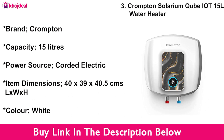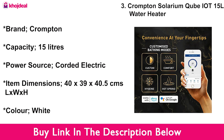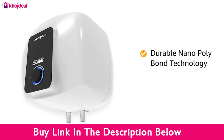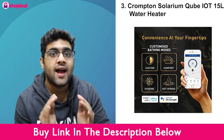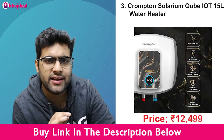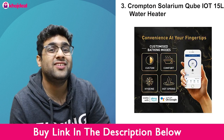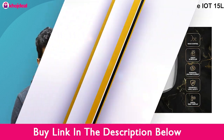It is also compatible with the Crompton app, so you can connect and control everything from there — just set it to warm when you want warm water. In terms of warranty, you get 2 years on the product and 7 years on the inner tank. This is a great product, especially in this generation where everything is technologically advanced and connected. The cost is ₹12,499. It is the most expensive but also the most advanced option, with easy installation and great convenience.